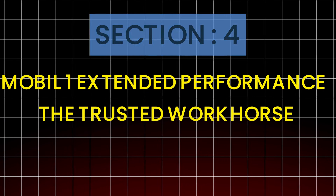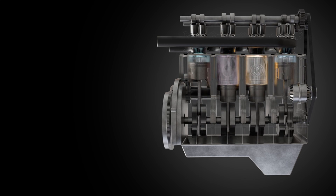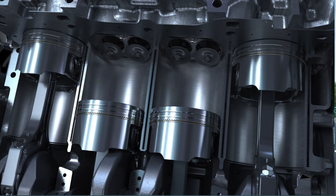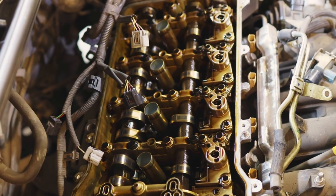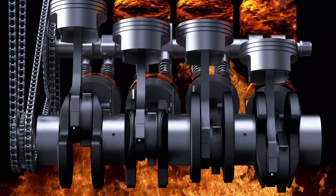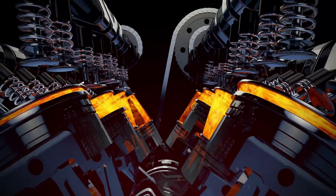Section 4: Mobile One Extended Performance — the trusted workhorse. Mobile One Extended Performance has a reputation for a reason. Cold starts were crisp, oil pressure stayed consistent, no strange noises or surprises. Blackstone showed iron at 15 ppm with very low aluminum and lead. There was some viscosity shear after 5,000 miles, but it stayed within SAE spec — exactly what Mobile One claims. Inside the engine it left a light golden tint, no sludge, no heavy varnish. Its standout strength showed up after long highway drives, where oil temperatures stayed cooler — proof of strong film stability under sustained load. Verdict: balanced, reliable, proven — the Swiss Army knife of motor oils. Not the cleanest internally, but one of the most mechanically stable oils under pressure.